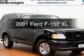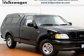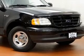Get noticed in this 2001 Ford F-150. Travel the roads in style and comfort in this great vehicle.